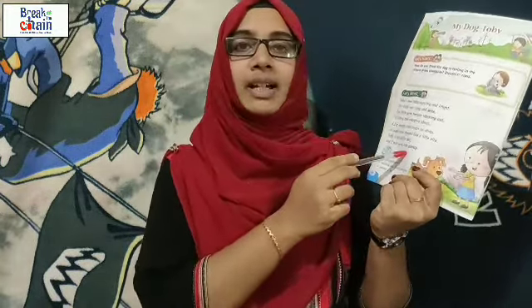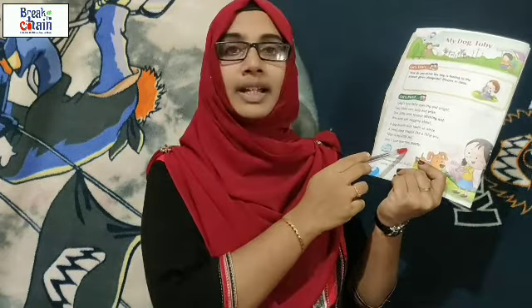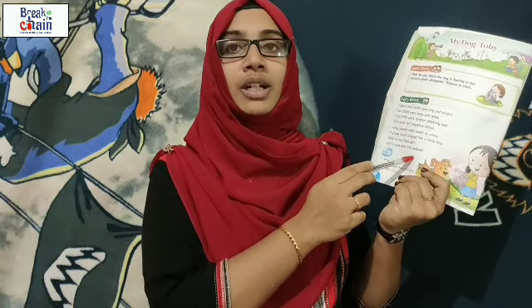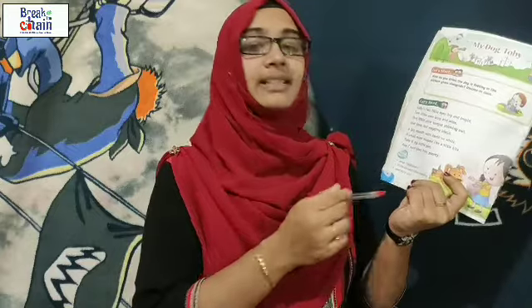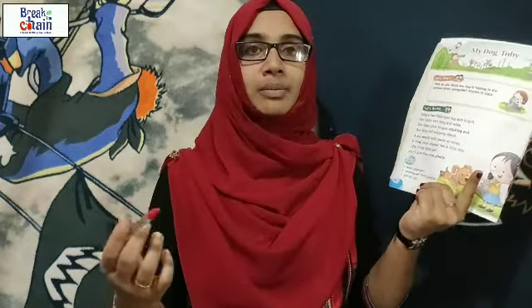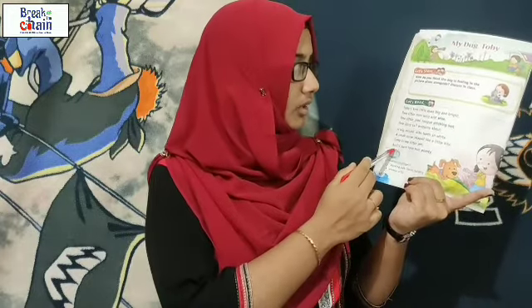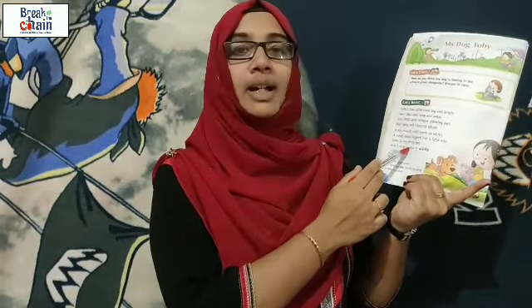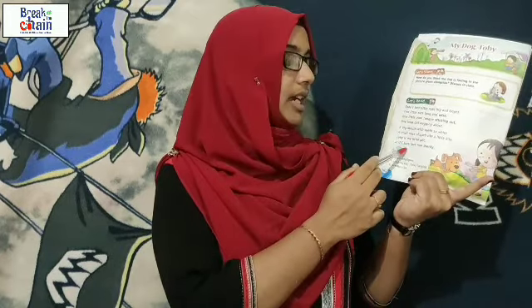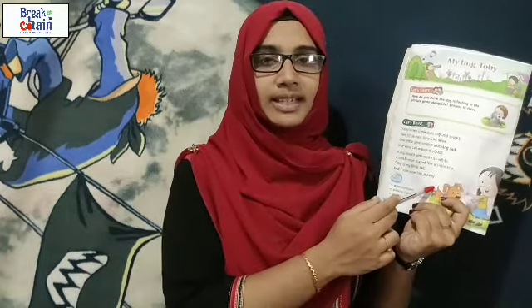'Toby is my little pet, and I sure love him plenty.' What is the meaning of plenty? A lot. She is loving Toby very much because that is her pet dog. I hope all of you have understood this poem.